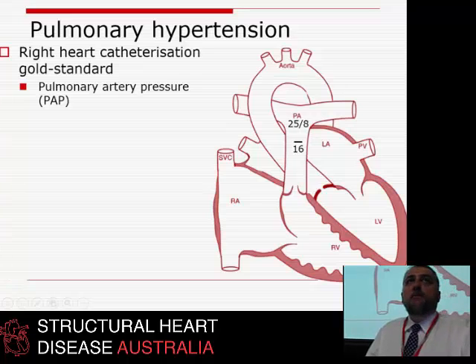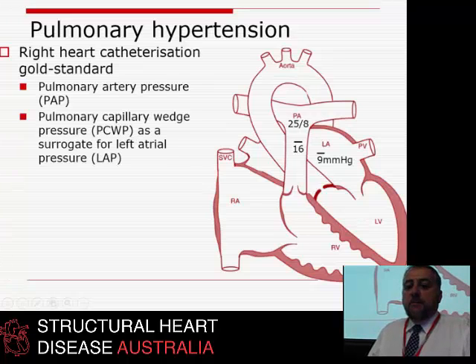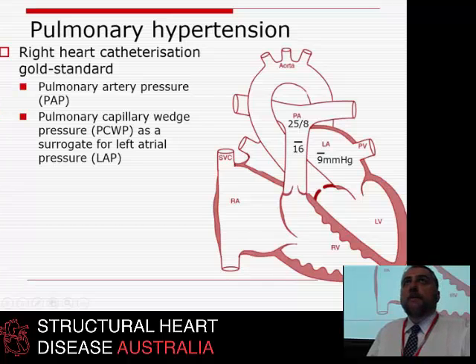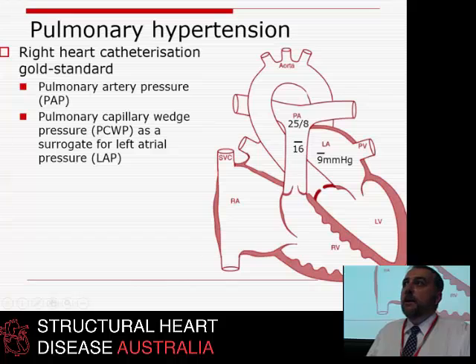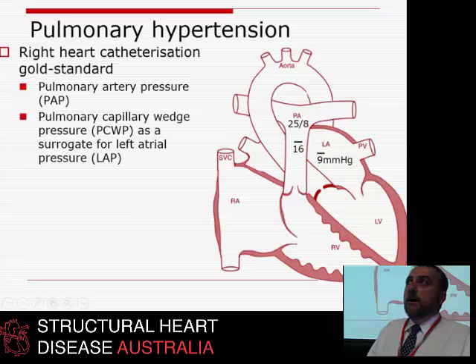You and I have a mean PA pressure of about 16 and a mean left atrial pressure of about 9 mmHg. You can't measure LA pressure easily unless you do a transseptal puncture, so we use a Swan-Ganz catheter with a so-called wedge. By wedging a balloon in the pulmonary artery, you connect the catheter past the balloon to the left atrium via the capillaries, and therefore the wedge pressure roughly equals left atrial pressure.